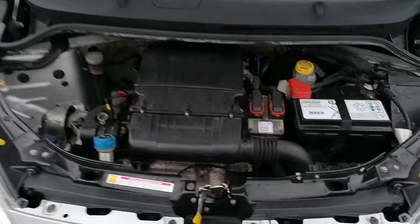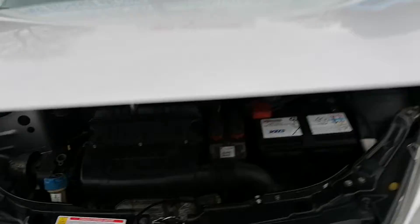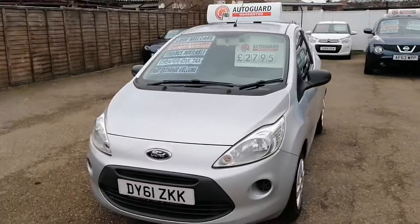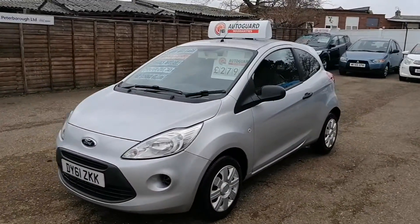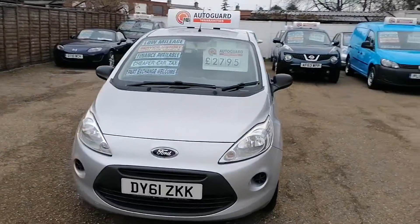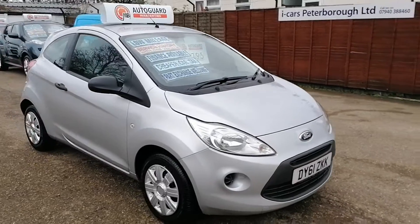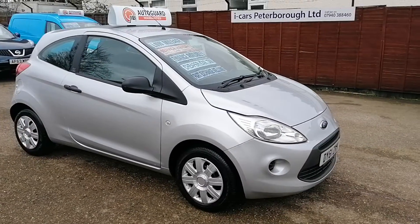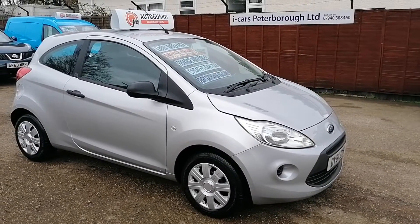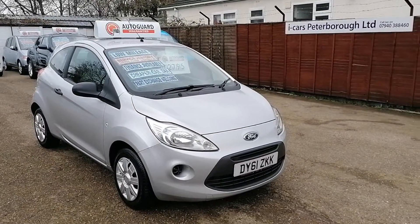That's the Ford Ka Studio at iCars in Peterborough. If you've got any questions, all my details are on the website and I'd love to hear from you. Thank you very much.